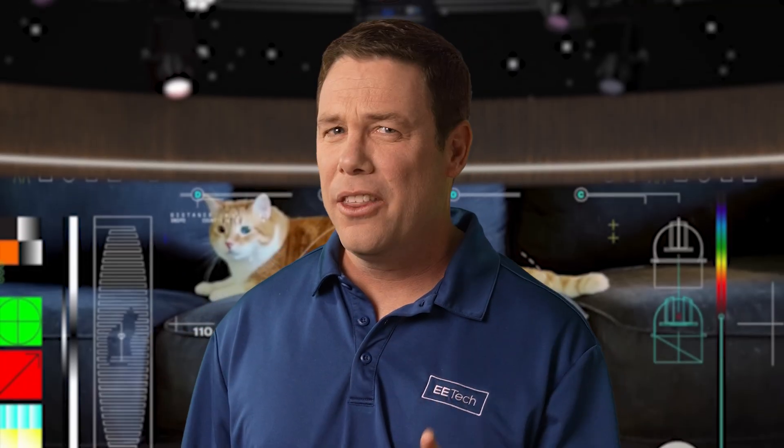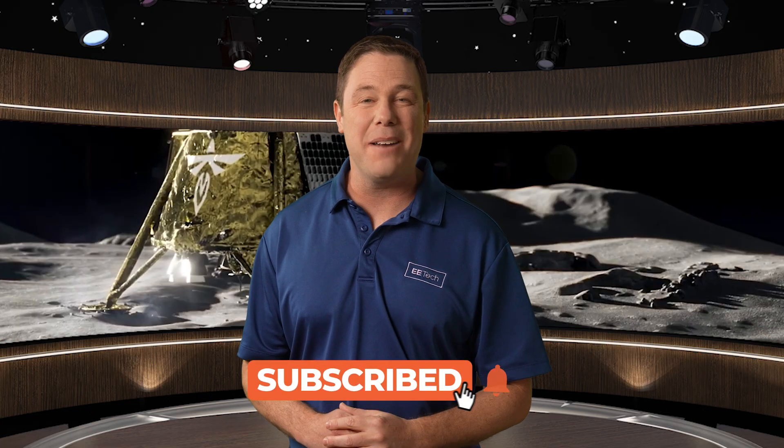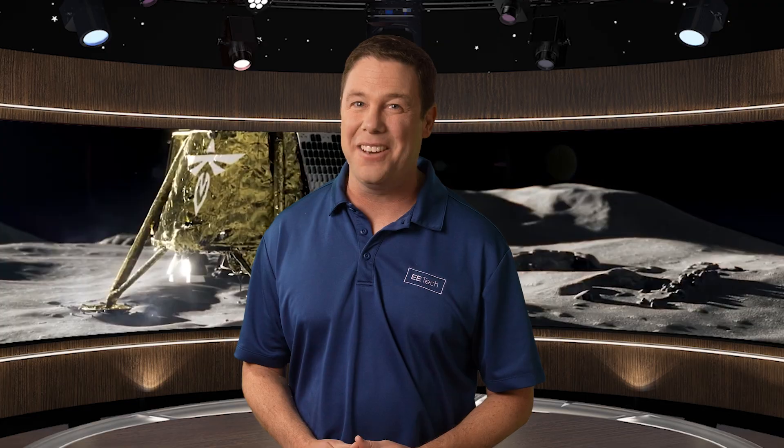Taters was not harmed in any way during production, though it is said she did suffer from a momentary lapse of reason. That does it for us. If you want to learn about the incredible engineering behind Blue Ghost One, click the link on your screen. And until next time, I'll see you on the dark side of the moon.